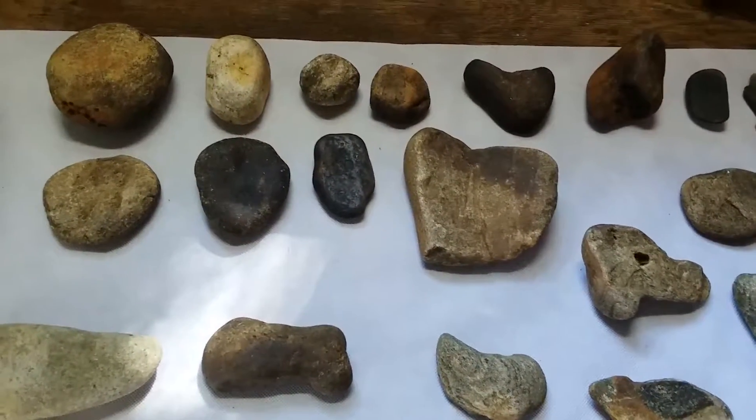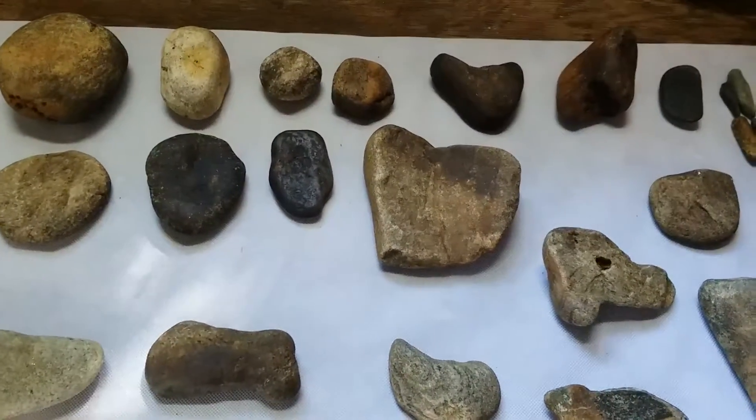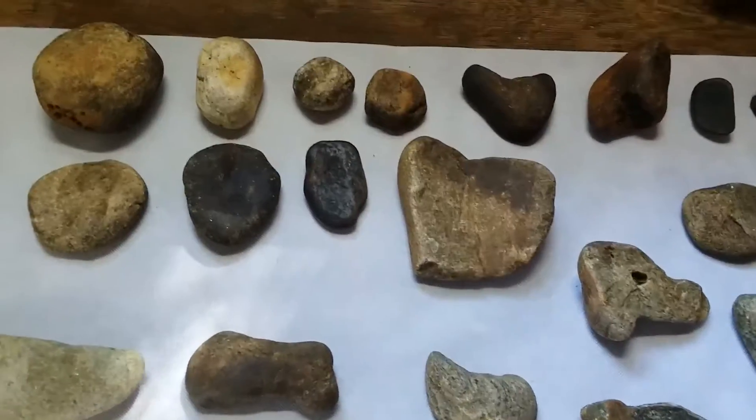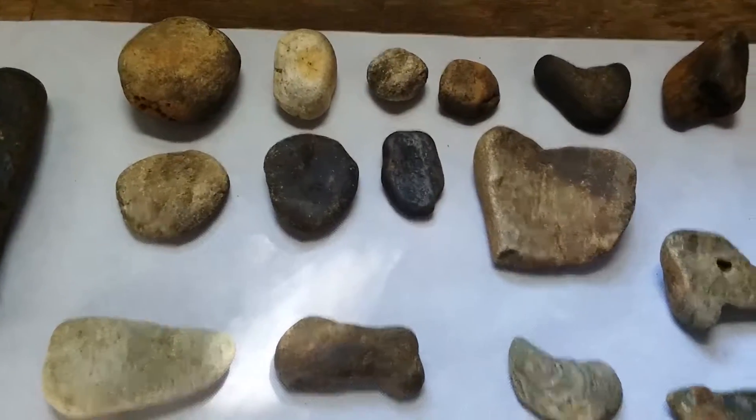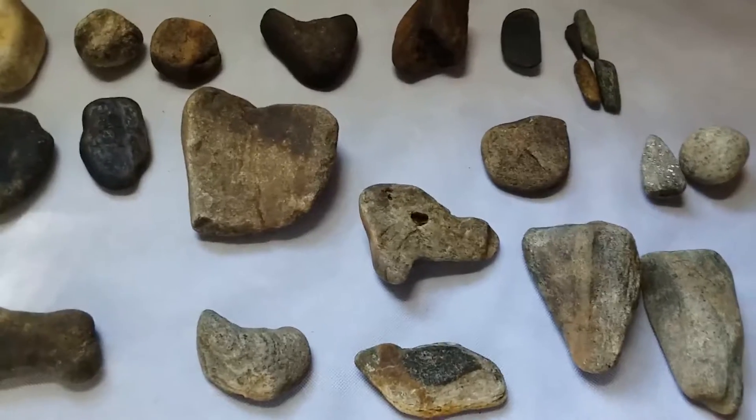Hey guys, this is a cleanup from a creek walk the other day. I also have a few other items I found a couple weeks ago that are in here that I thought I would show you too.